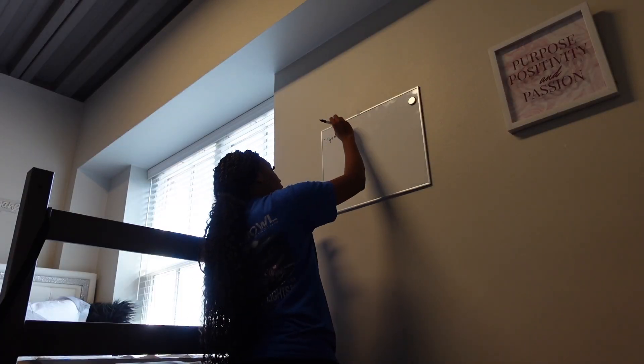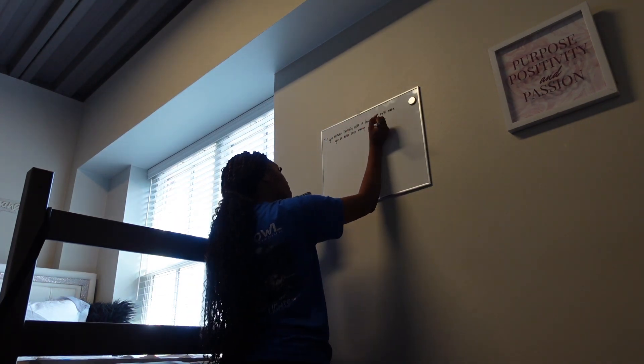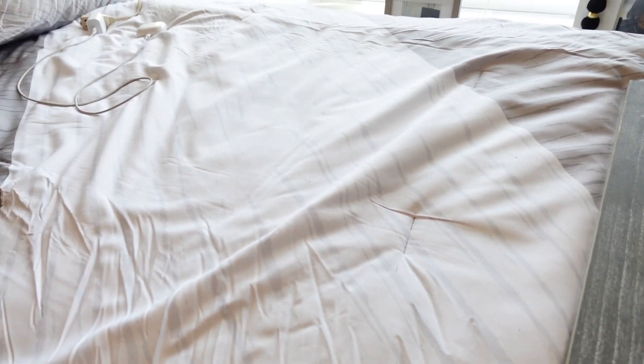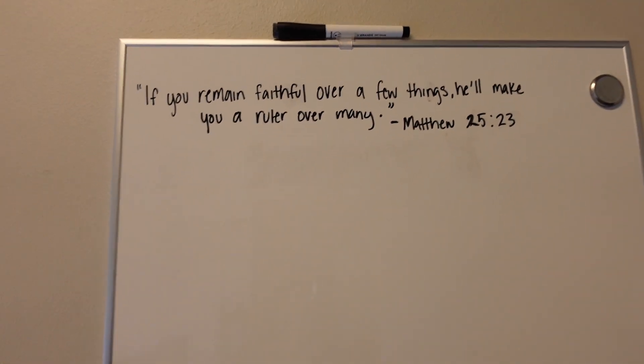I'm trying to figure out what to write on my whiteboard. I think I'm just going to put my God quote — I love this quote: 'If you remain faithful over a few things, he'll make you a ruler over many.' That's Matthew 25:23. I'm pretty much done with my side. I just got to hang up my pictures and stuff.